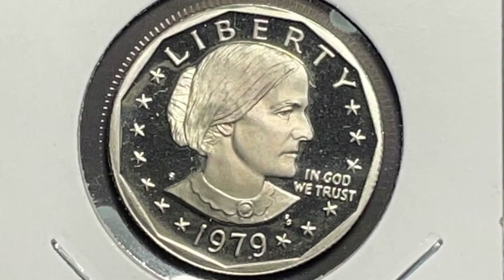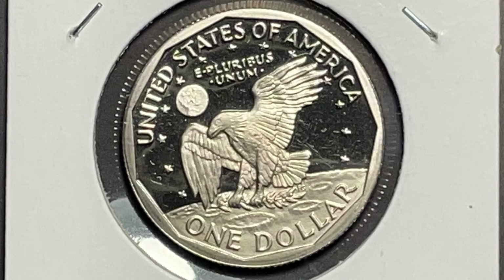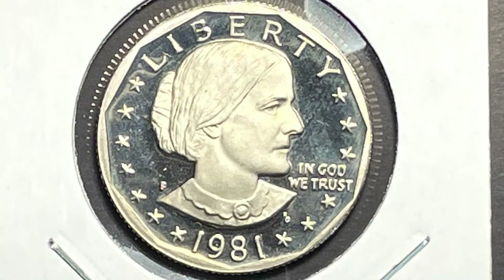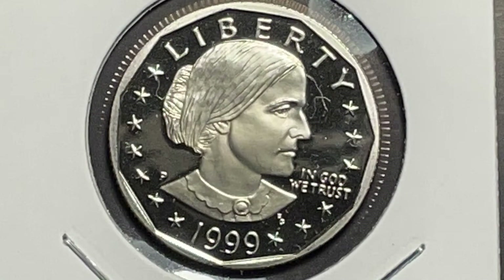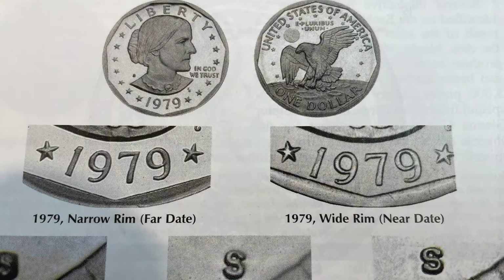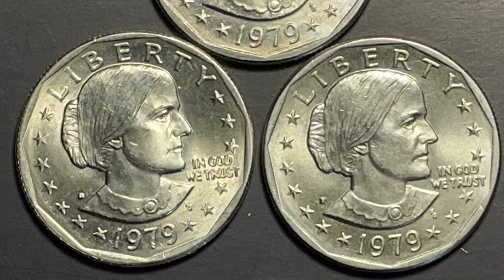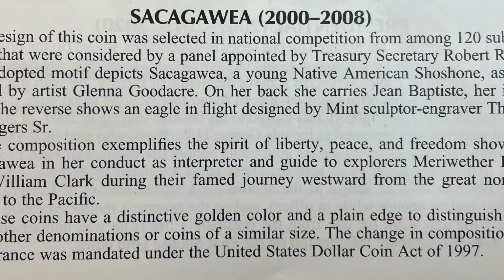The Susan B. Anthony series really only ran for four years: '79, '80, '81, then a big gap until 1999. These weren't in as good condition as the Sacagaweas, but the 1999 was in really nice shape with lots of luster. They also had a wide rim and a narrow rim design — you can see the wide rim at MS-63 is worth $38. I believe at least one of mine is a narrow rim, if not all three, or wide rim.